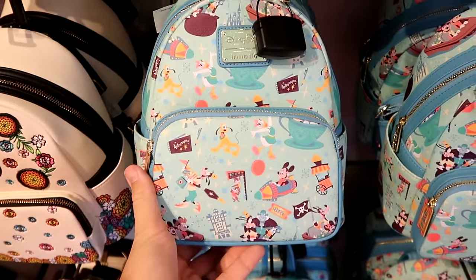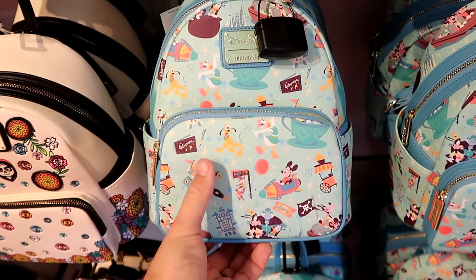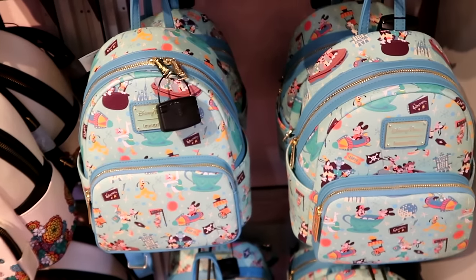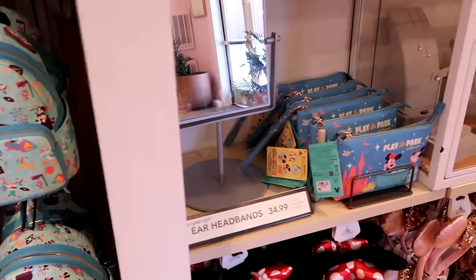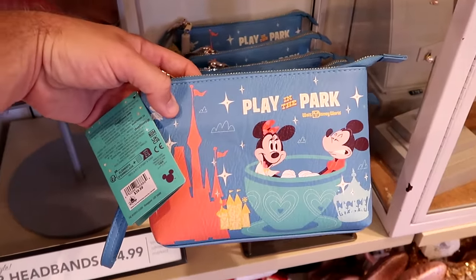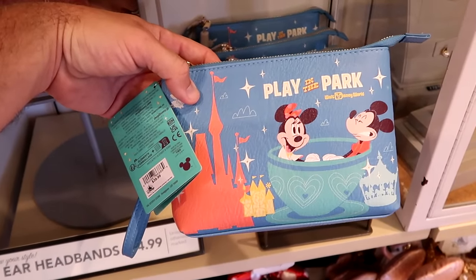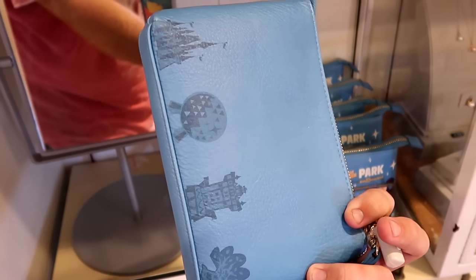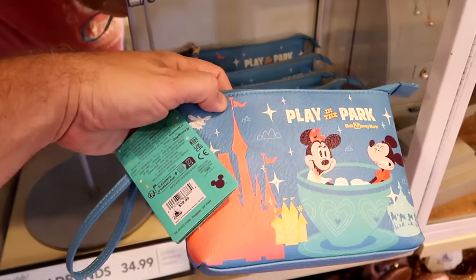The Play in the Park Loungefly has all of the main Disney characters with their autograph books and a bunch of different classic attractions from all around Walt Disney World, for $78. And over here is a wristlet from that same collection — it says 'Play in the Park Walt Disney World' with Mickey and Minnie inside the teacups with Cinderella Castle. The back side has the Beacons of Magic, for $40.